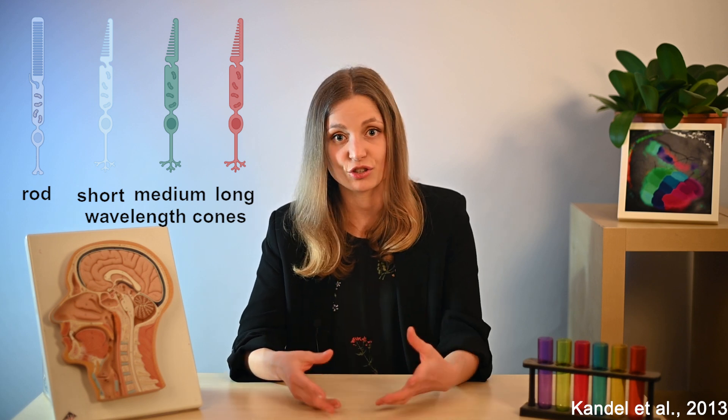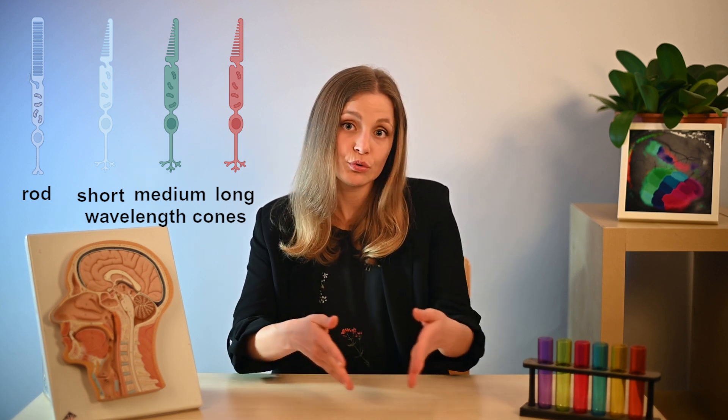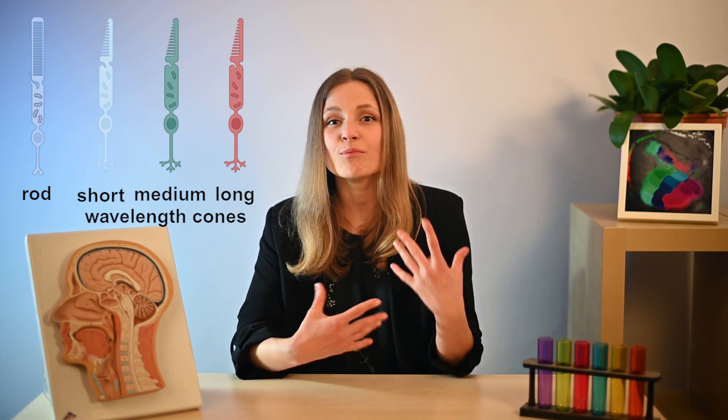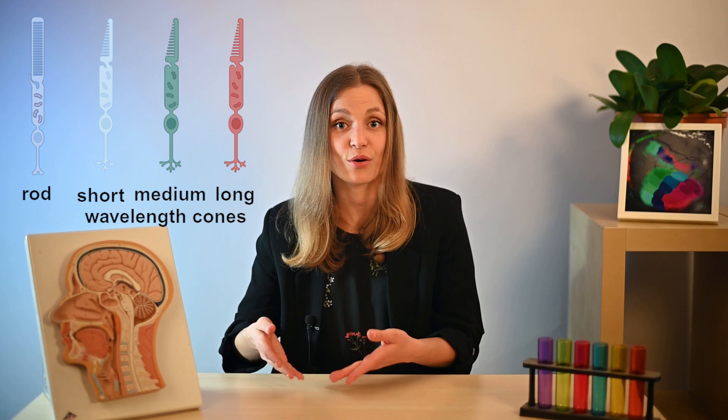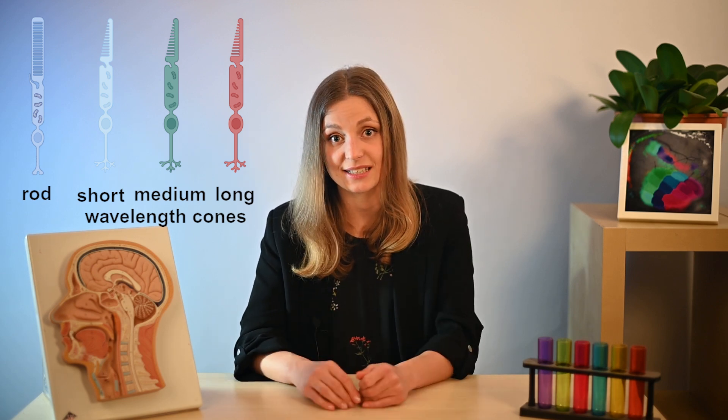In humans and other primates, we have a single type of rod and three types of cones, each containing a different photopigment. These types, often termed blue, green and red cones, are more accurately described as short, medium and long wavelength cones due to their spectral sensitivities.